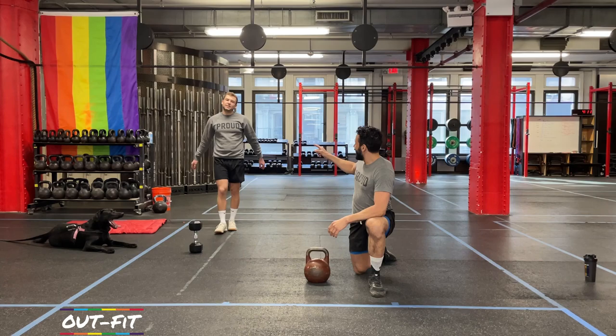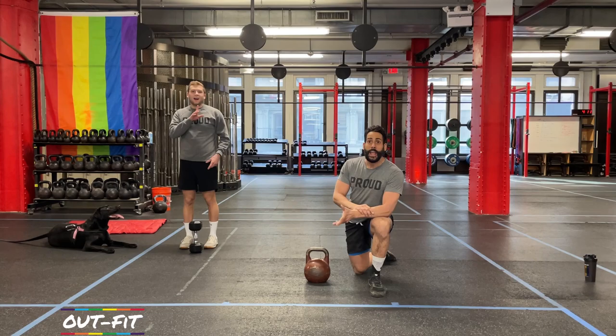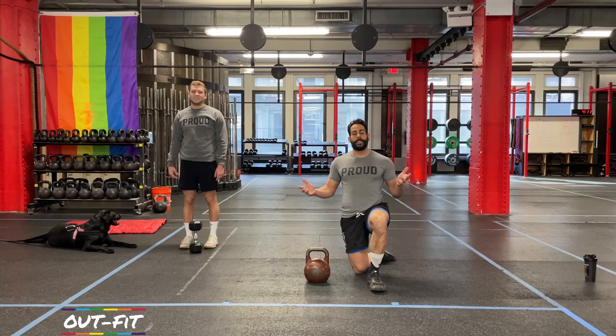Welcome back to New York City, everybody. I'm Coach Todd. I'm very allergic to cats. We'll find out more about that, I'm sure. But not dogs — that's Brooklyn hanging out over on the side. And you're back for our boot camp workout challenge, workout number two.